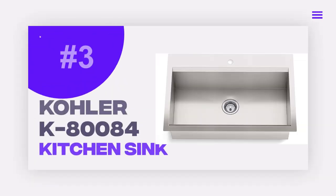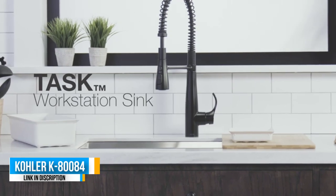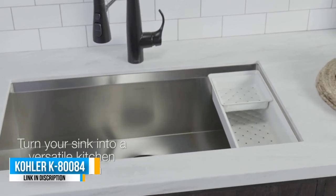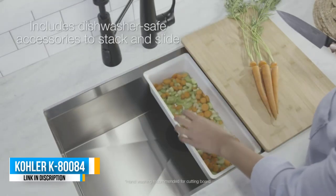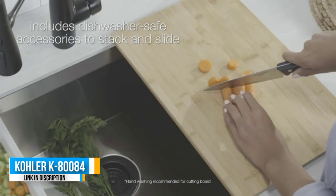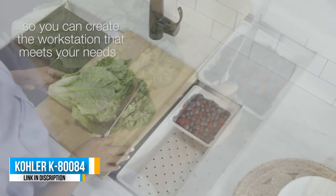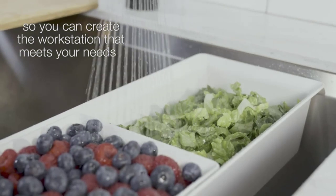Number 3: Kohler K80084 Kitchen Sink. The Kohler K80084-1 PCNA task kitchen sink has a large sized bowl of 33 inches, and you can also get it with a small basin of 27 inches. The 33 inch size provides plenty of space to stack your pots, pans, and dishes and helps to keep your kitchen's workspace tidy. The fabricated corners are angled tightly to increase room in the bowl.